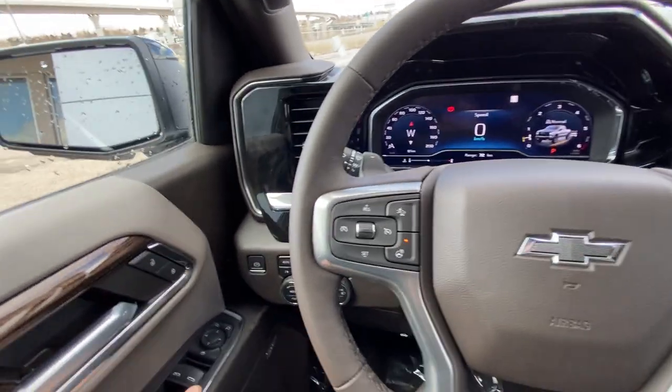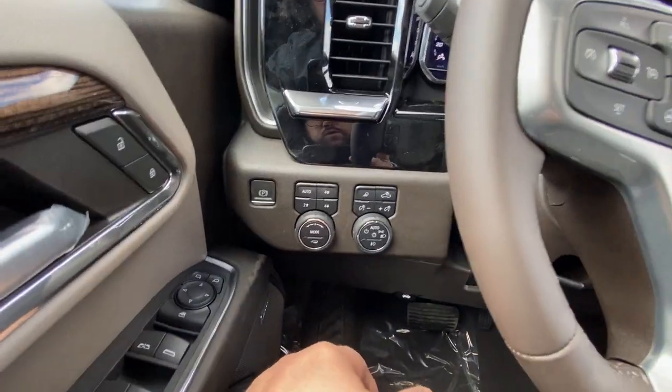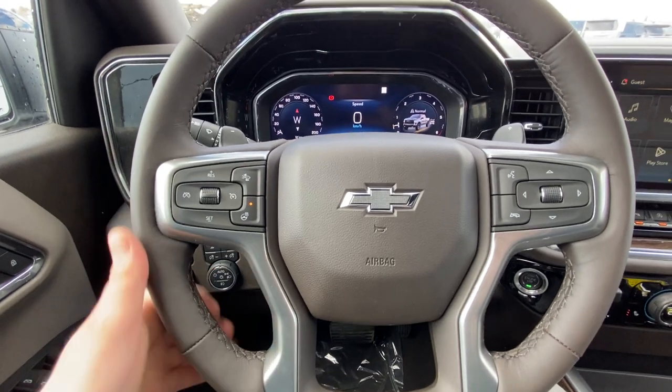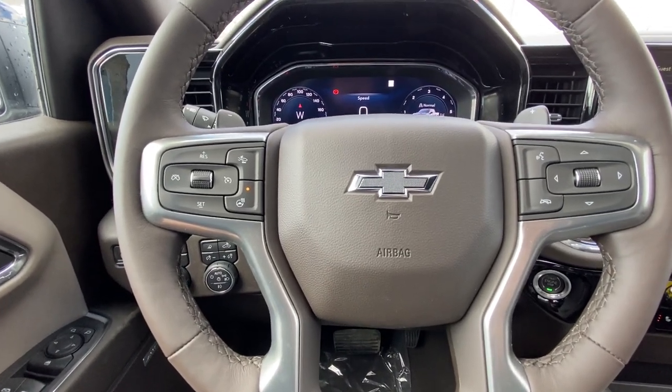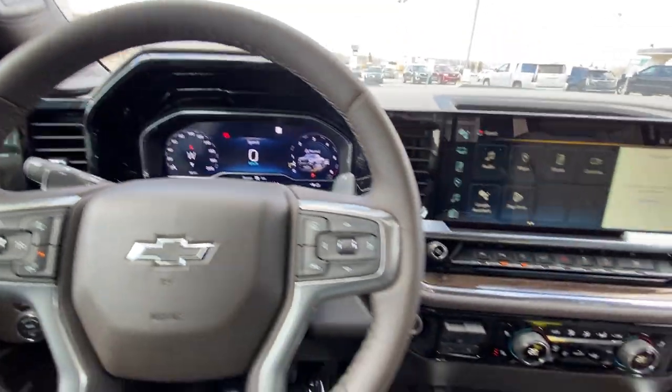Taking a quick look at the interior: power windows, locks and mirrors, push button 4x4 and driving modes, automatic headlights and fog lights, a leather-wrapped heated steering wheel with cruise control and audio controls, paddle shifters on the back side, full digital gauge cluster, and push button ignition.